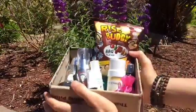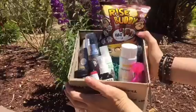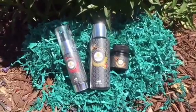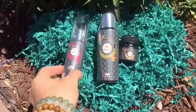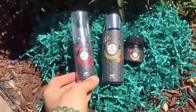Hey guys, I just got back from vacation and look what was waiting on my doorstep — my Naya box! Let's see what's inside. The first few items are by Roots and Herbs: there is a pomegranate kelp elixir and...